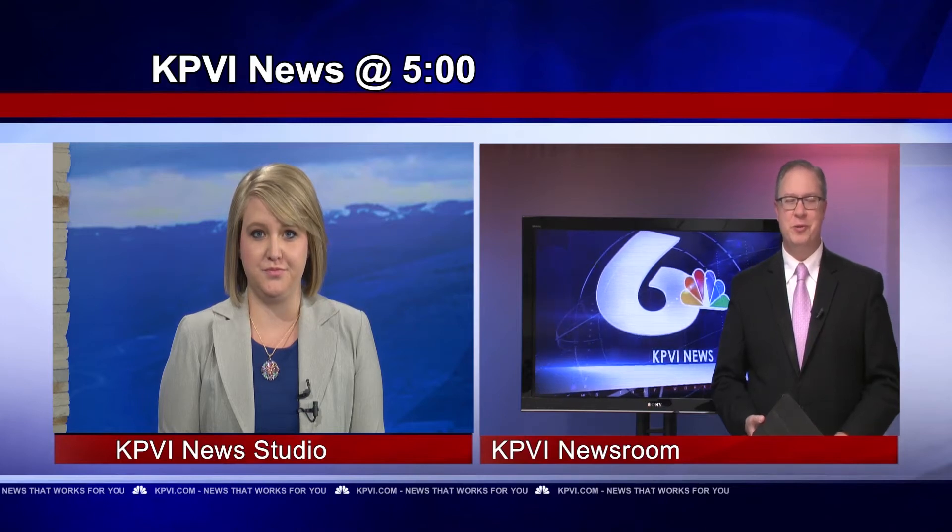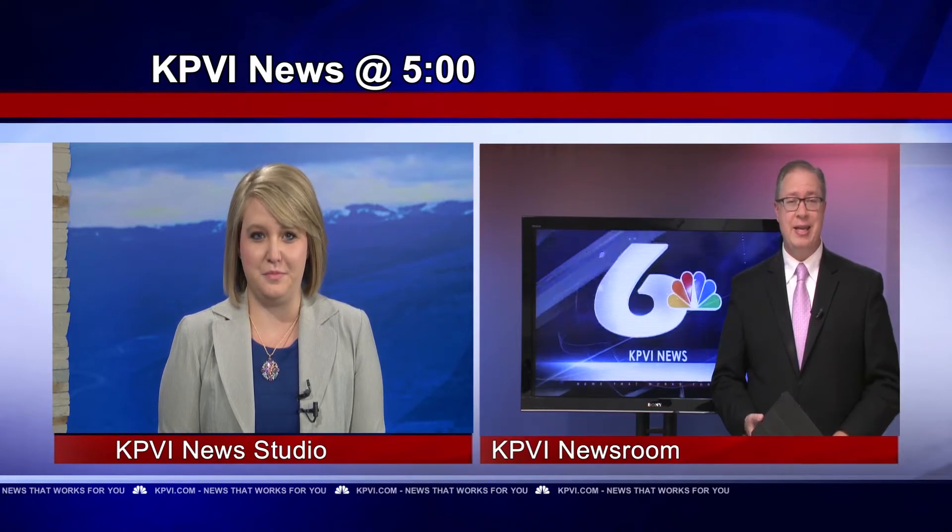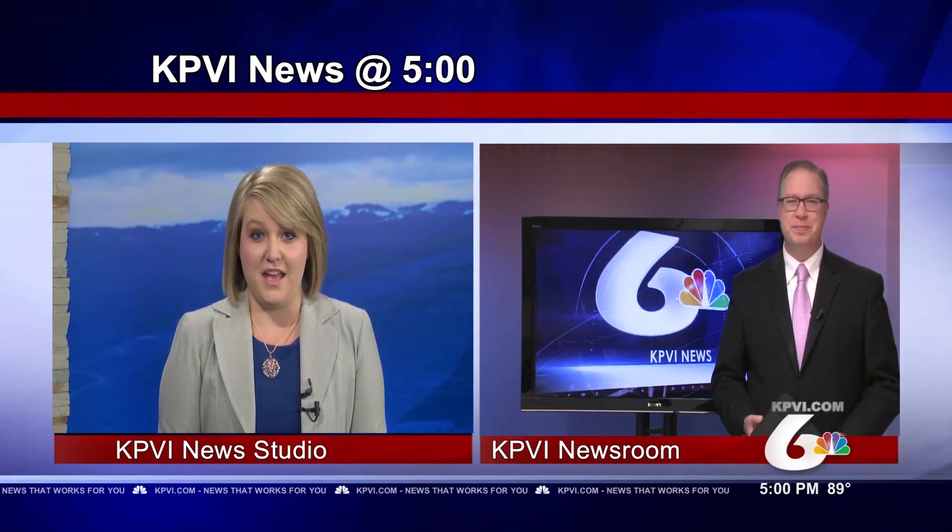Historians and World War II fans rejoice as we have living history in eastern Idaho. The B-25 Mitchell bomber, known as Made in the Shade, landed at the Gate City this morning. KPVI News That Works For You journalist Cesar Cornejo has more on this historical plane.